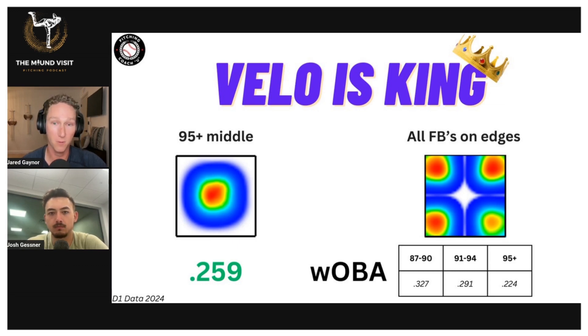When we get to 95-plus and you're going to the edge, the WOBA is 224. So it is a consistent progression and drop-off the lower your velo from a weighted on-base average standpoint. And I can break this down for those who like more traditional stats — the exact same progression holds with batting average.